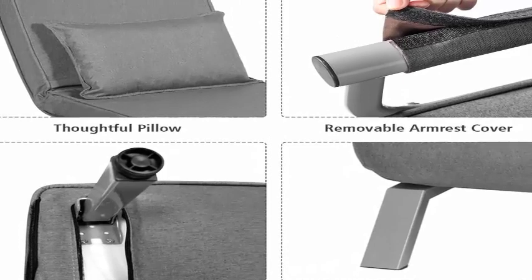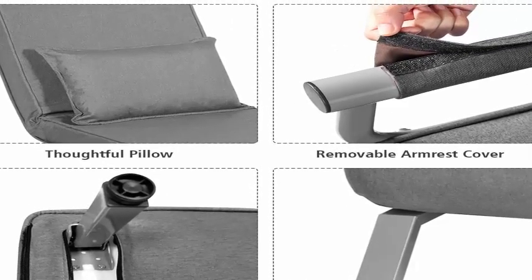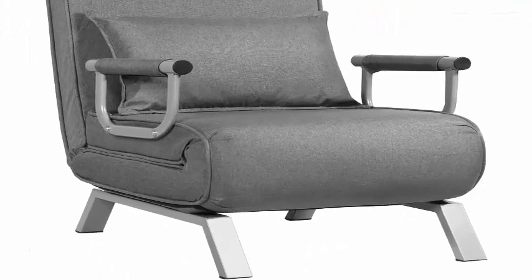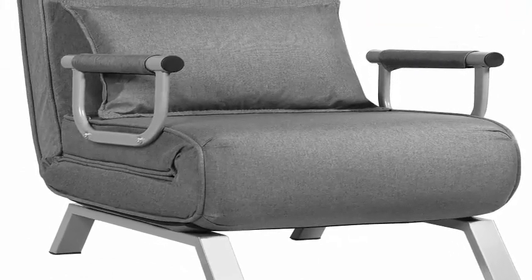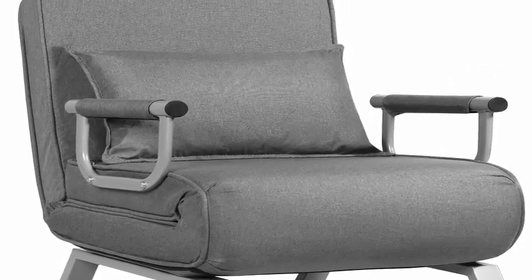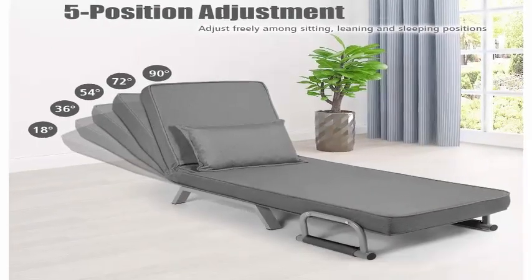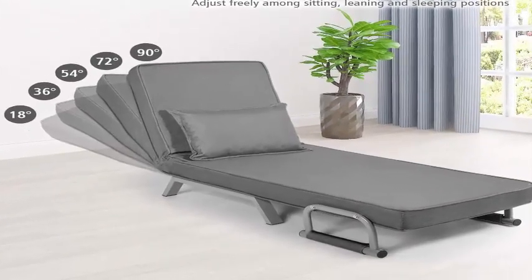Whether you want to sit, lean, or lie down, it can be easily realized. Padded Seat and Back: the seat and back are filled with high-resilience sponge to give you an enjoyable sitting and sleeping experience. Fine linen cover features a gentle texture and friendly touch, providing extra comfortable feeling.